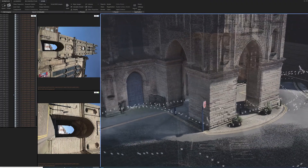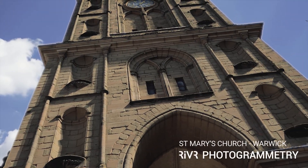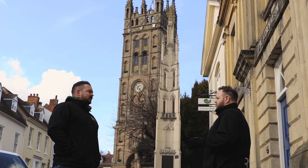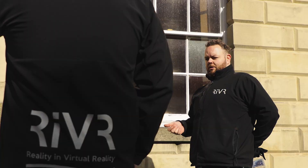Photogrammetry is the process of taking thousands of images of any real-world place, person or object and turning them into a really photorealistic 3D model.